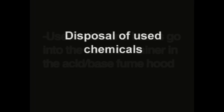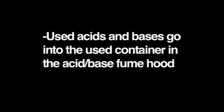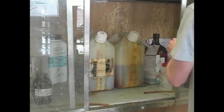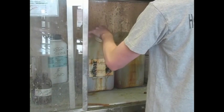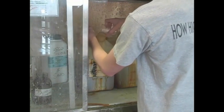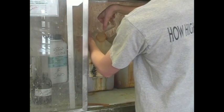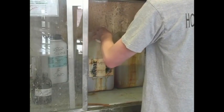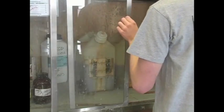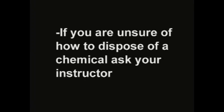Disposal of used chemicals. For used acids and bases, there should be both a used acid and used base container located in the acid base hood. For used organic materials, put them in the used organic container. When cleaning your glassware with acetone, make sure to put the acetone you used in the used acetone container. Sometimes there will be special containers for special reagents, such as chromium or permanganates — once you're finished using these, put them in those special containers. If you are ever unsure how to properly dispose of a chemical, ask your instructor.